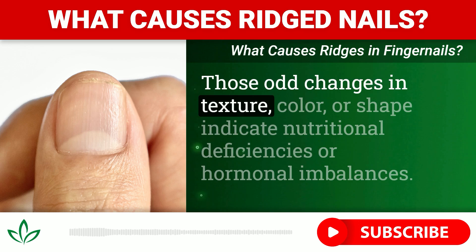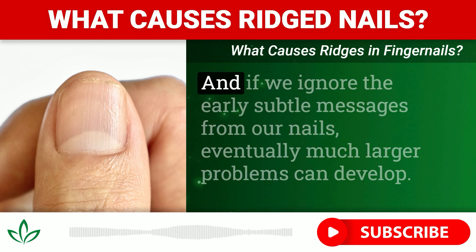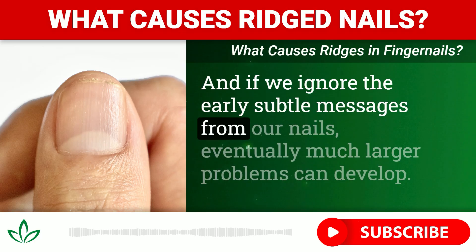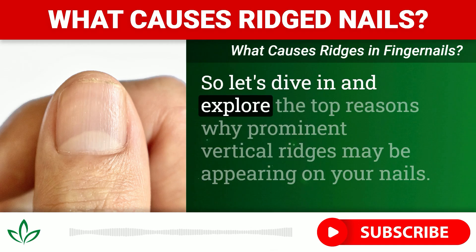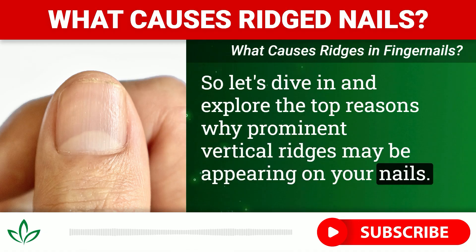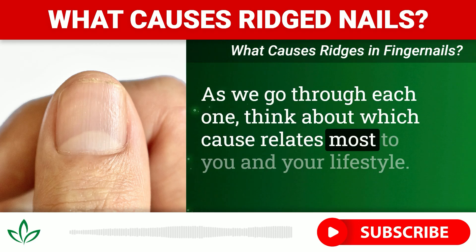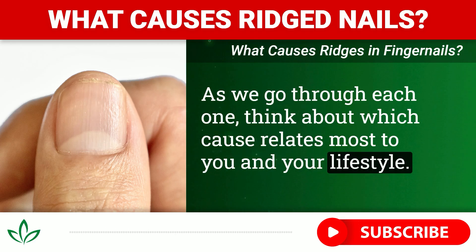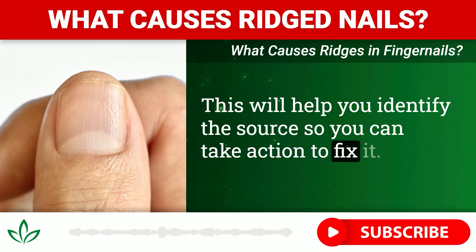Those odd changes in texture, color, or shape indicate nutritional deficiencies or hormonal imbalances. And if we ignore the early subtle messages from our nails, eventually much larger problems can develop. So let's dive in and explore the top reasons why prominent vertical ridges may be appearing on your nails. As we go through each one, think about which cause relates most to you and your lifestyle — this will help you identify the source so you can take action to fix it.